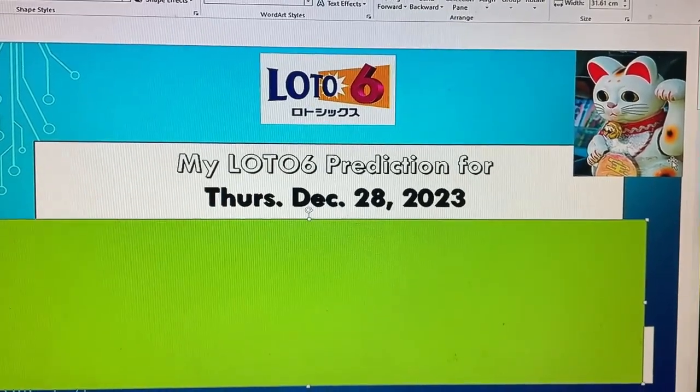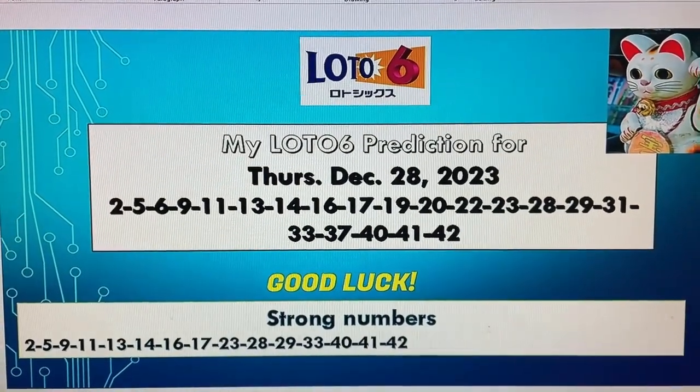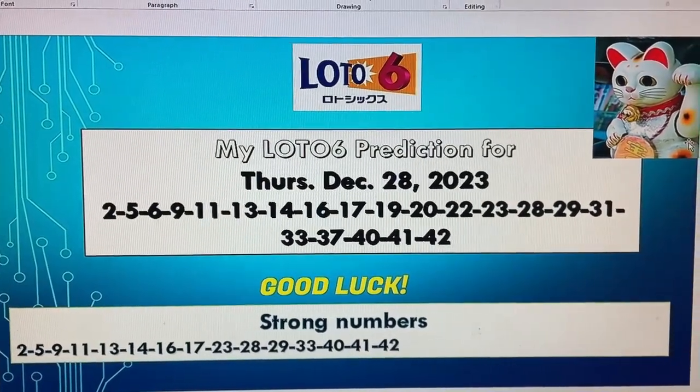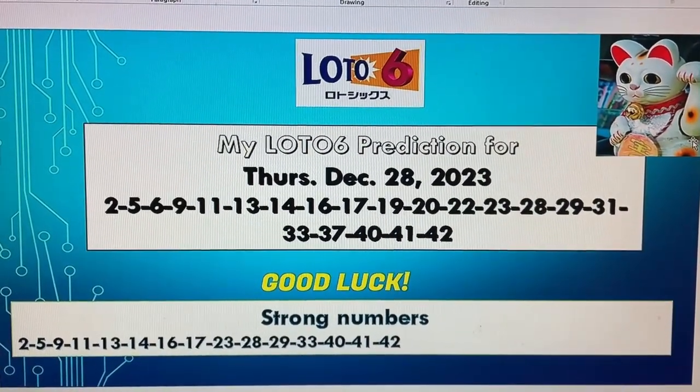All right, guys. Get a pen and paper ready, and write these numbers down. Let's get rich.